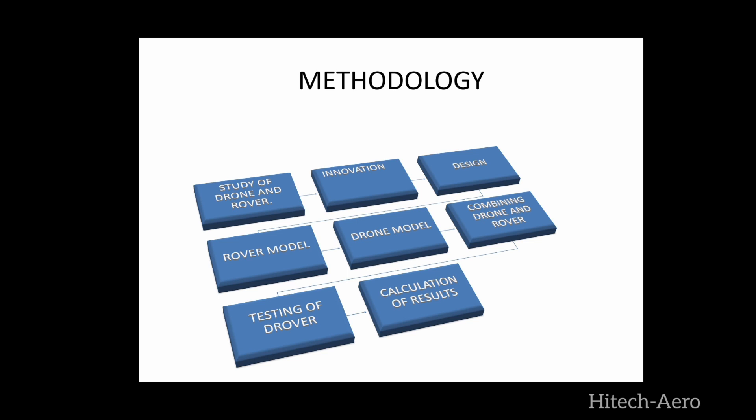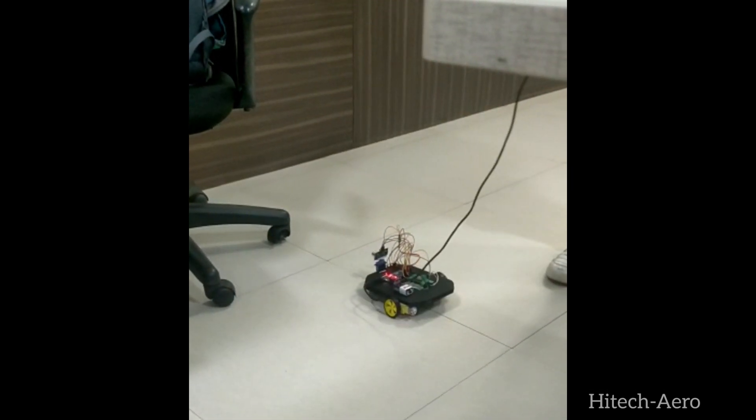The methodology of this project is: 1st, study of drone and rover; 2nd, innovation; 3rd, design; 4th, rover model; 5th, drone model; 6th, combining drone and rover; 7th, testing of drover; 8th, calculation of results. We studied what is rover and drone and reviewed some journals. We came up with an innovative idea of combining drone and rover, gathered the required components, and tested them in Arduino IDE software. Then we made the rover and drone using the stated components and combined both into the drover. We then tested the drover's operations as well.